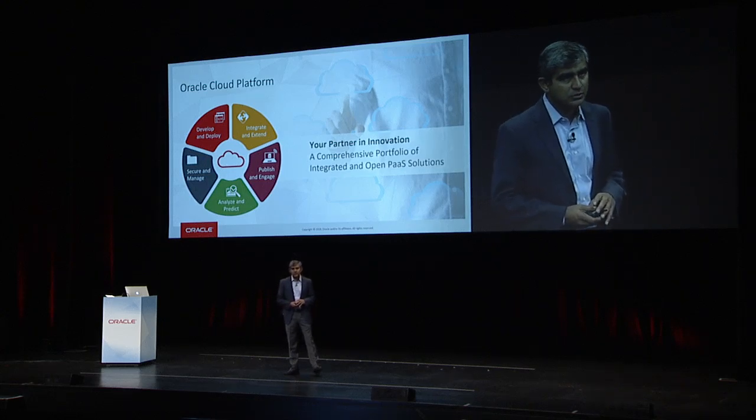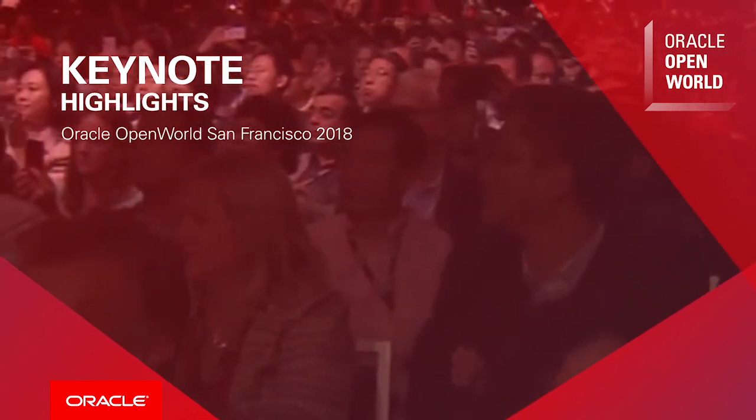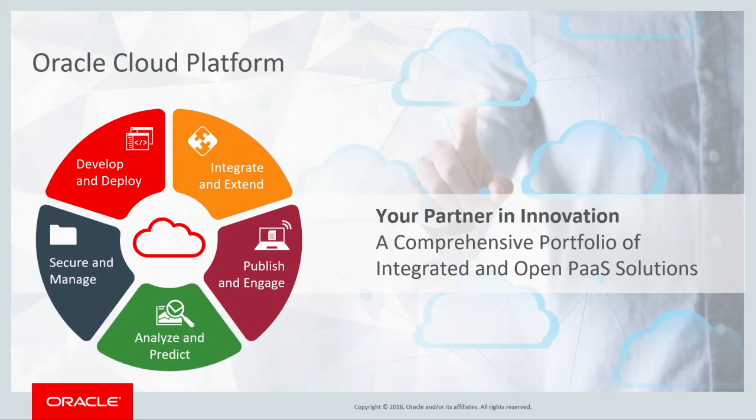We have a very comprehensive portfolio of integrated and open PaaS services. It allows customers to develop and deploy applications, be able to integrate and extend them very easily, be able to publish content and engage users, analyze the data, and be able to predict actions associated with that, and then be able to secure and manage all the different systems you might have in your environment.